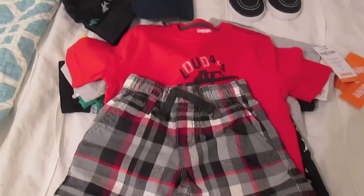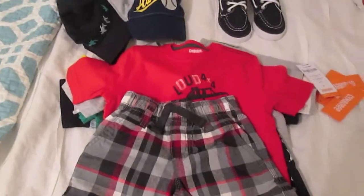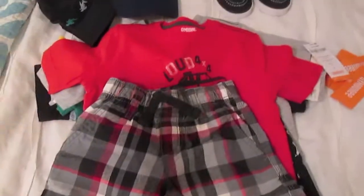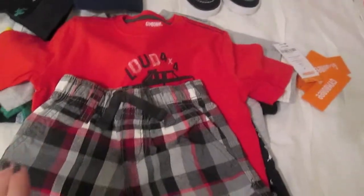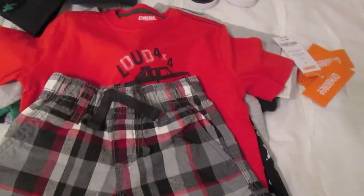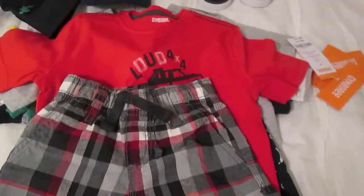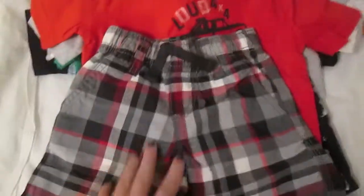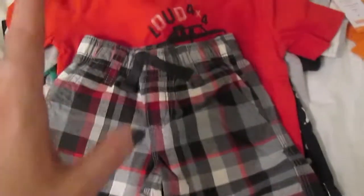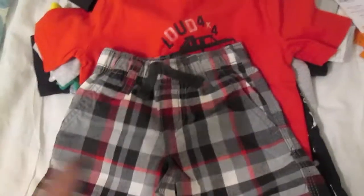Hey y'all, it's Taylor. I thought I would show y'all what I got for Noah at Gymboree — I'll include this in my little Carter's haul. I was getting some of Noah's spring and summer stuff. Gymboree had a pretty good sale — I think everything was 50% off. All these shirts were like $8 or $9 and the shorts were like $12. It was a really, really good deal — I got all this for about $100.